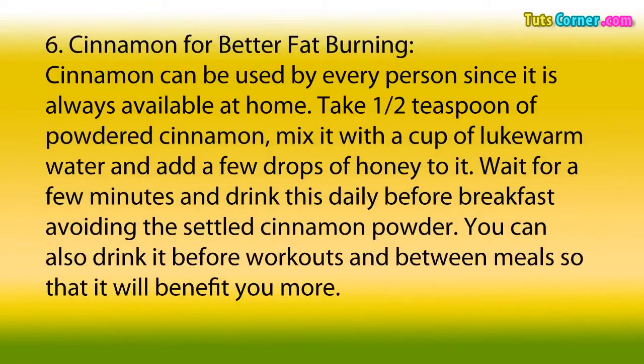6. Cinnamon for Better Fat Burning. Cinnamon can be used by every person since it is always available at home. Take one half teaspoon of powdered cinnamon, mix it with a cup of lukewarm water, and add a few drops of honey to it. Wait for a few minutes and drink this daily before breakfast, avoiding the settled cinnamon powder. You can also drink it before workouts and between meals so that it will benefit you more.